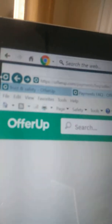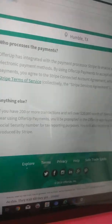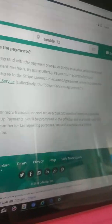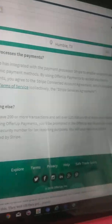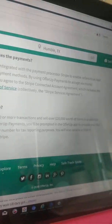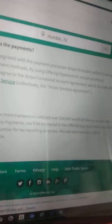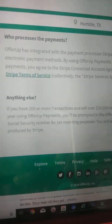Hello, YouTubers. I just wanted to share this with y'all. It says, if you have 200 or more transactions and sell over $20,000 worth of items in a calendar year using OfferUp payments, you'll be prompted in the OfferUp app to provide your full social security number for tax reporting purposes. You will also receive a 1099-K produced by Stripe.